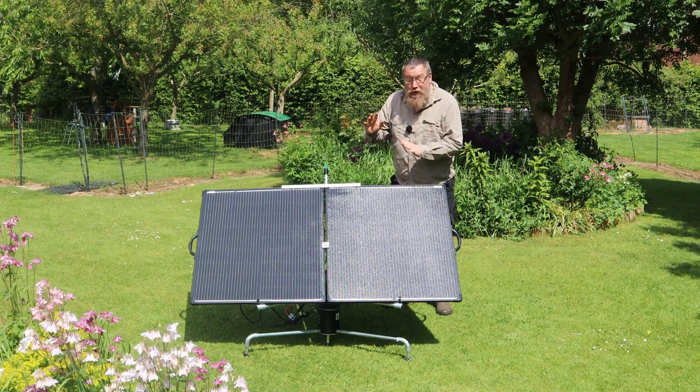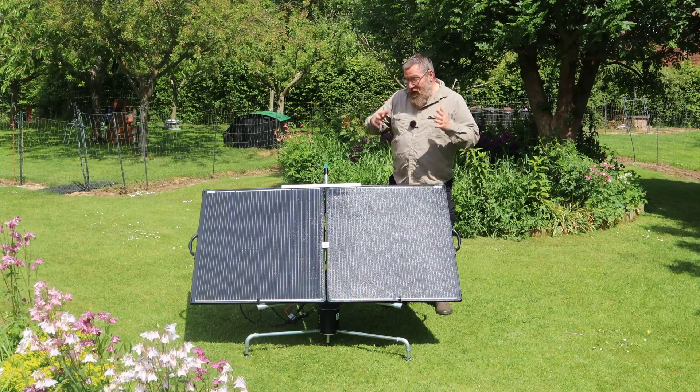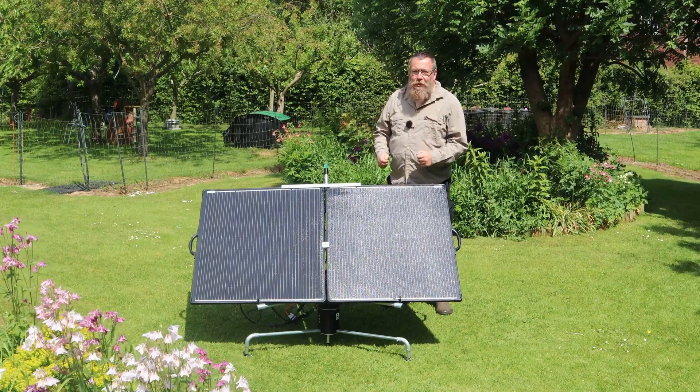For a solar panel to work at its best it needs to be pointed directly at the sun, but the sun keeps moving around in the sky. Today we look at a tracking system and we're trying to work out: does it work and is it worth buying?